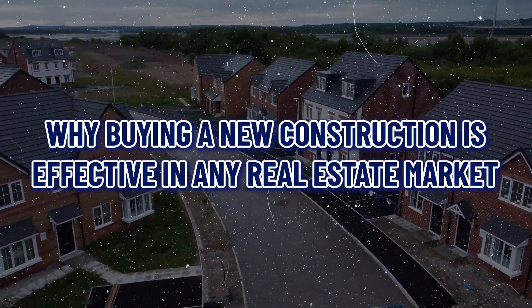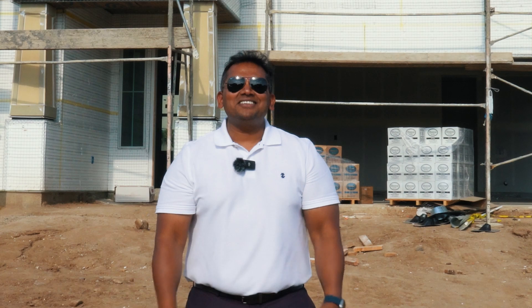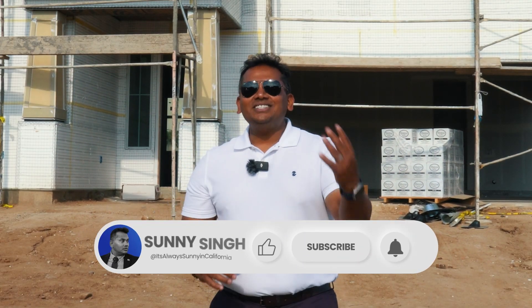Today in this video I will talk about why buying a new construction is effective in any real estate market. This is Sunny Singh, your amazing realtor in Southern California. If you have not subscribed to my channel, please subscribe.